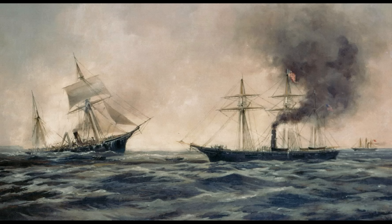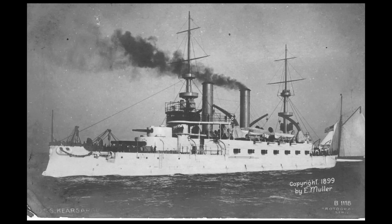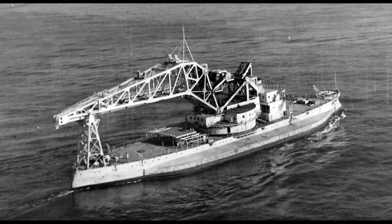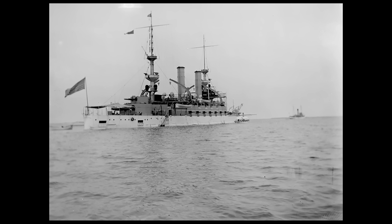She defeated the Confederate commerce raider Alabama in June 1864, all the way across the Atlantic just off Cherbourg. Kearsarge's immediate predecessor was a pre-Dreadnought battleship launched in 1898, part of the Great White Fleet that sailed around the world in 1907. She was decommissioned in 1920 but curiously remained in service as a crane ship until 1955, overlapping with her successor for a decade. She also assisted work on the new Hornet, ex-Kearsarge. I think I'm right in saying that Kearsarge is the only US carrier to bear the name of a former battleship — I'm sure you'll let me know if that's not the case.